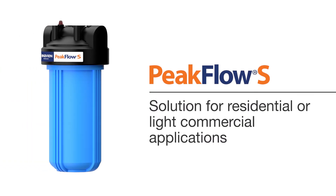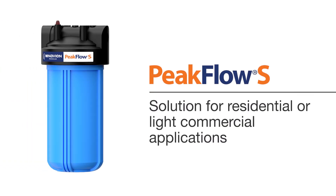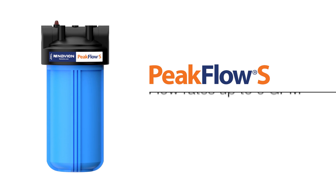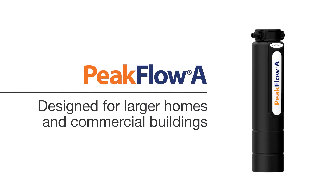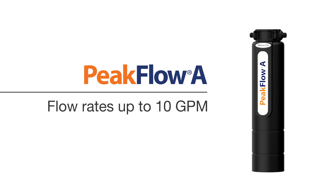Peak Flow S Standard is the perfect solution for residential or light commercial applications with flow rates up to 6 GPM. Peak Flow A Advanced is designed for larger homes and commercial buildings with flow rates up to 10 GPM.